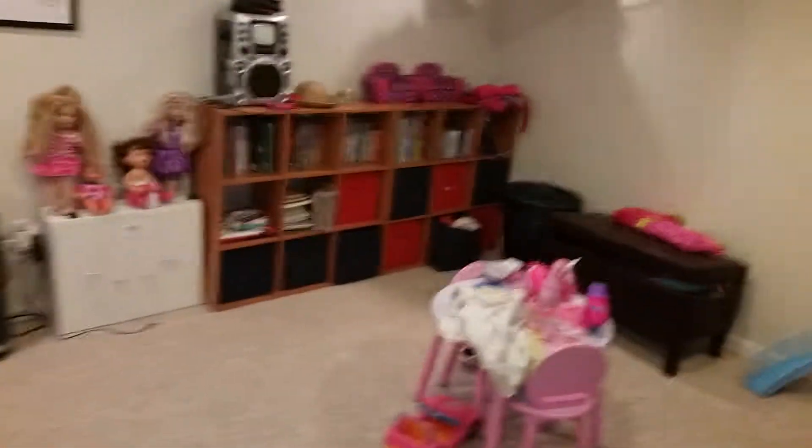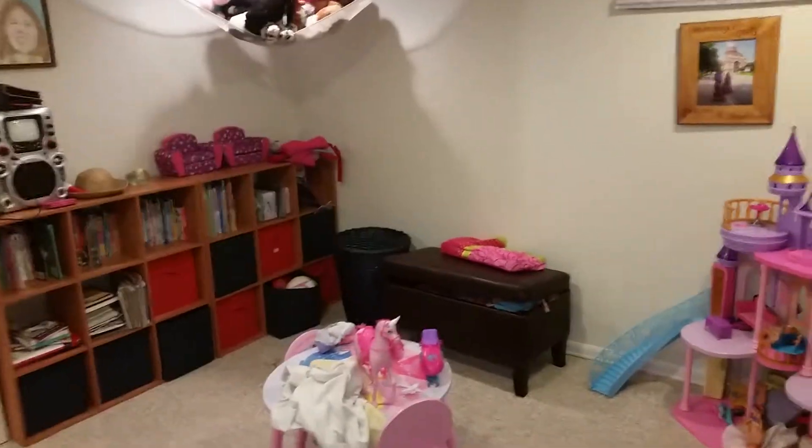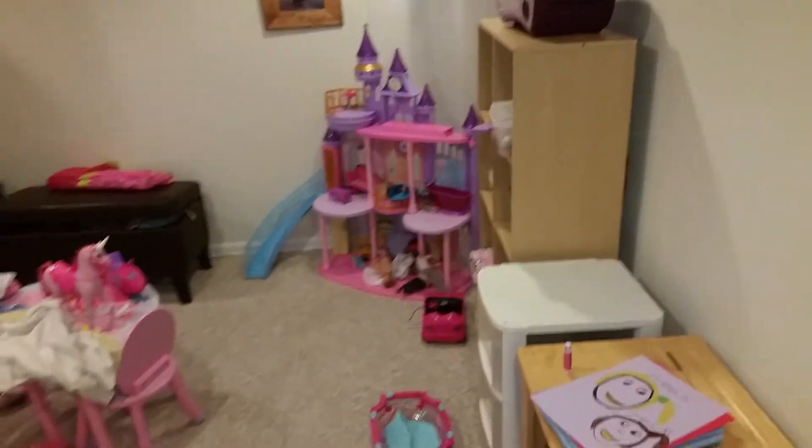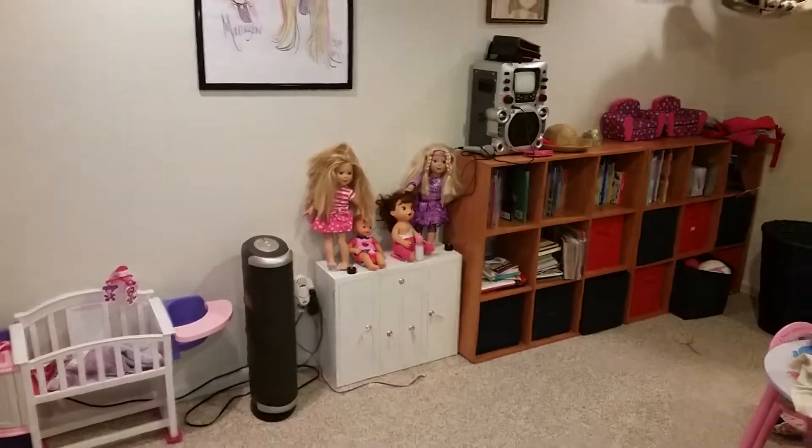Coming in here, the man cave has evolved into a man cave slash kids cave, so this part is the kids cave — not very interesting, not very fun.